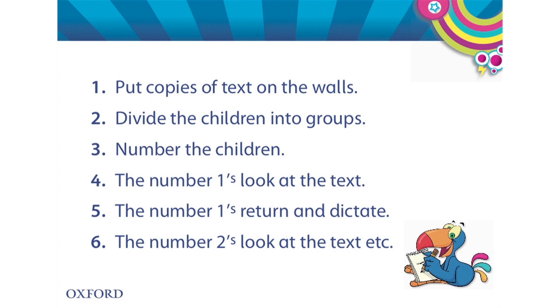I give each child a number: one, two, three. The number ones all stand up and go to the text on the wall. Their task is to remember as much as they can — three or four words perhaps. Then they go back to their table and dictate what they can remember. The others write it down.